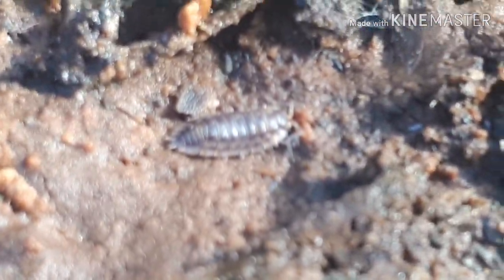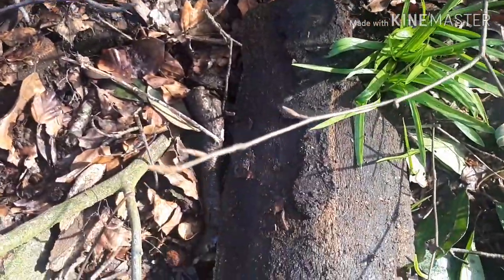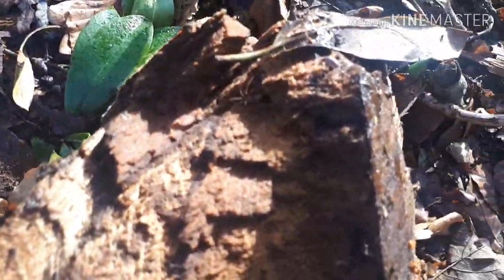European isopods! Let's turn that back over for them and keep looking. There's probably loads of little micro fauna on that but nothing massive. Some more isopods up there. Just listen to that sound - I love the birds.